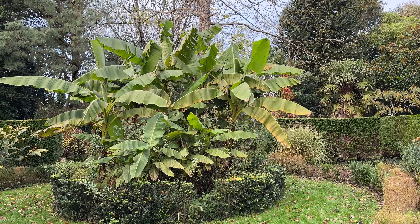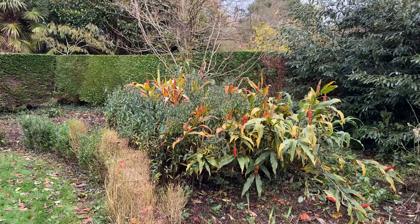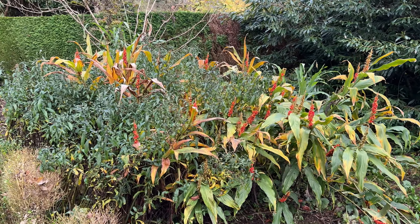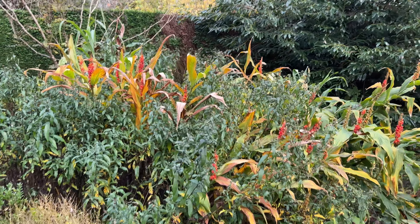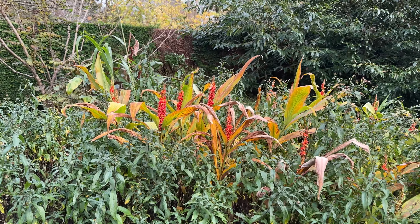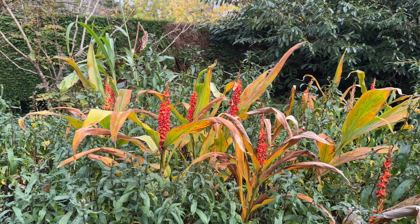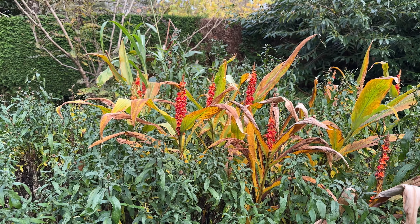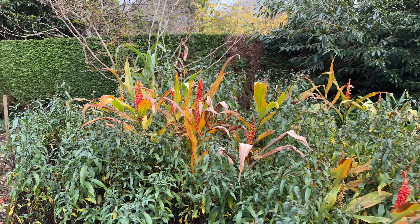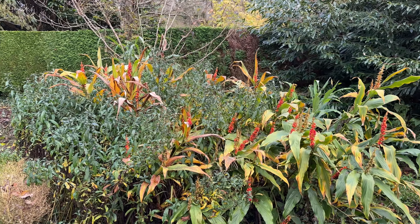As you walk around the garden sometimes you see a little sort of vignette, a grouping which is rather pleasing to the eye. And here we have the spent asters, still green, and the lovely seed heads of the ginger, Hedychium densiflorum. There's a sort of orangey-green to the leaves.